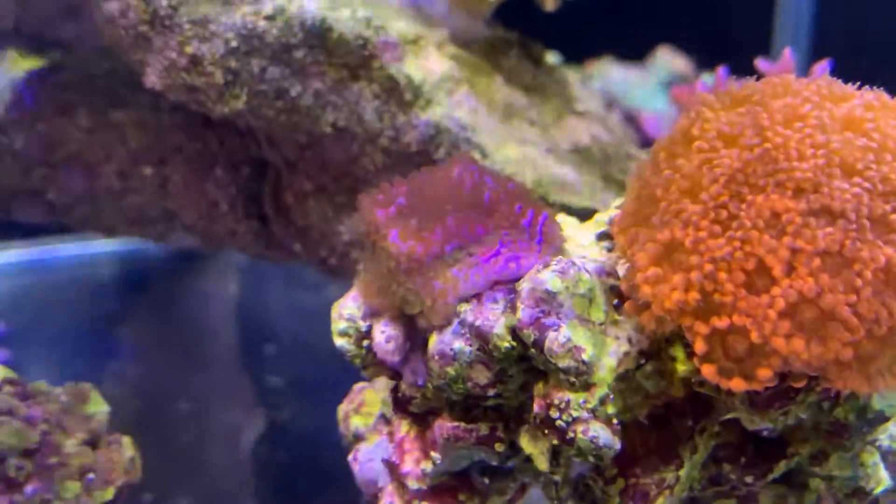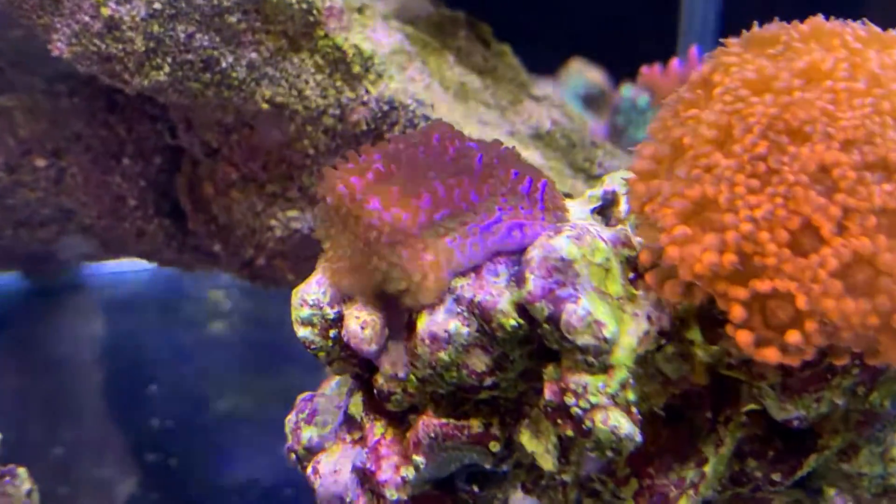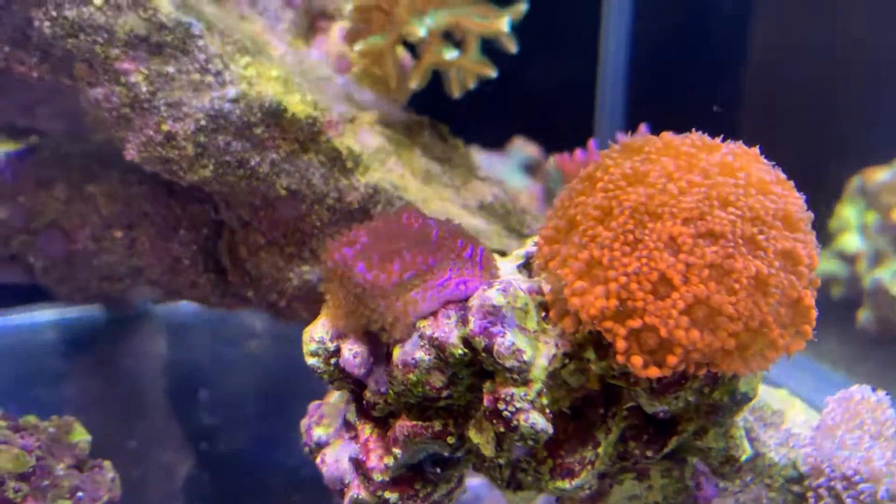I love the way this Montipora frag is encrusting. It is doing that really, really quickly. It was on the frag plug before, took it off the frag plug, stuck it on there, and now it is going crazy.